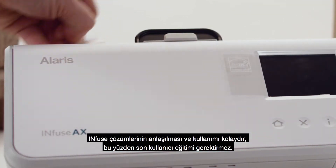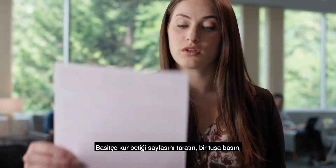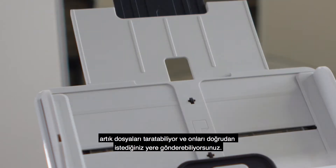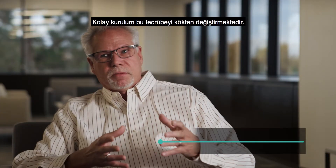Infuse solutions are intuitive, requiring no end-user training. Simply scan a single setup sheet, press a button, and you're scanning and sending documents directly where you want them. Easy setup really revolutionizes the whole experience.